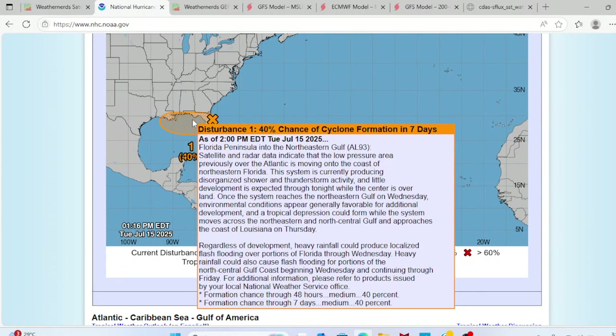Regardless of development, heavy rainfall could produce localized flash flooding over portions of Florida through Wednesday. Heavy rainfall could also cause flash flooding over portions of the North-Central Gulf Coast beginning Wednesday and continuing through Friday. For additional information, please refer to the products issued by your local National Weather Service office.